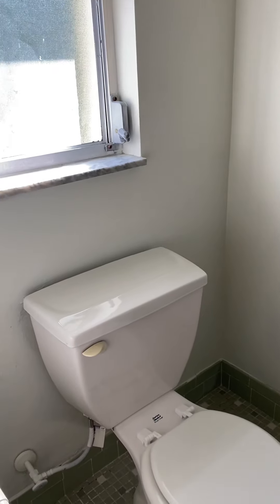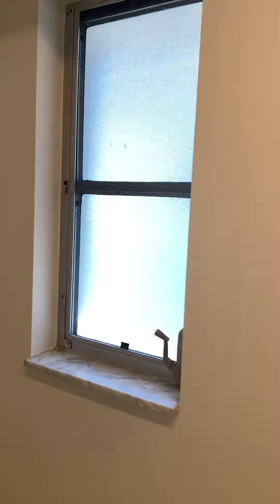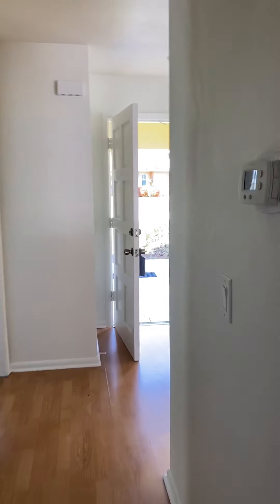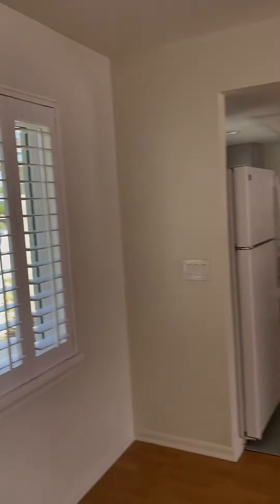A little pocket door here. Nice retro look — the original green walk-in shower with little tile. That's actually all coming back in style. That window has not been replaced, and none of these sliders have been replaced, so you would not get the hurricane discount on your homeowner's insurance.